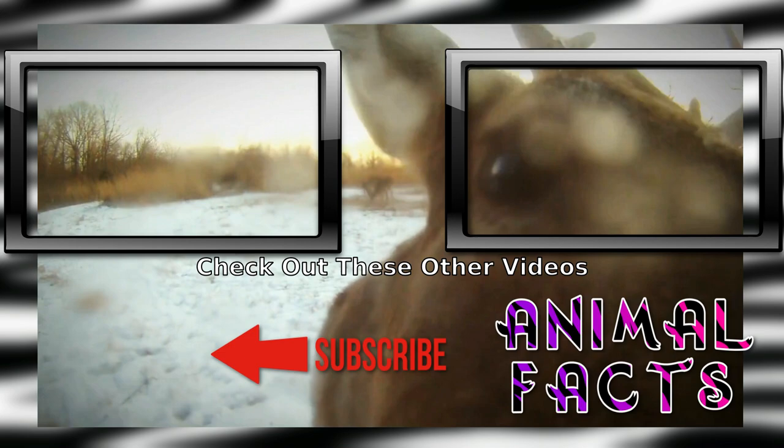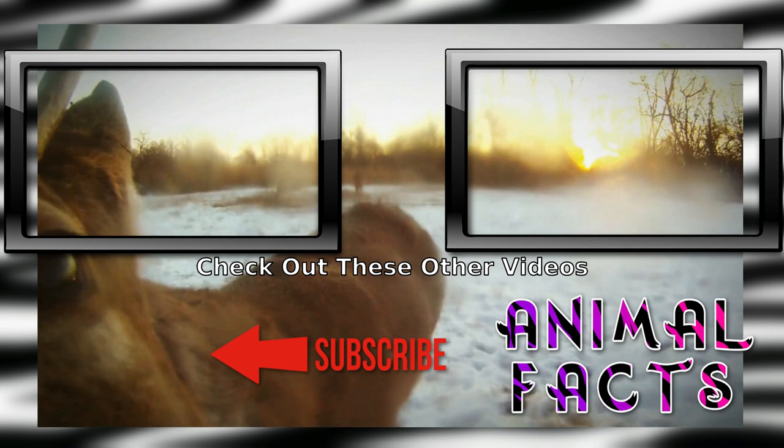Want more fun Fauna Facts? Go ahead and smash that subscribe button and hit the notification icon to not miss a single fact. If you liked this video, go ahead and hit that like button, or that other button also works. If you'd like to help us grow, consider becoming a patron on Patreon or clicking the PayPal link on AnimalFacts.us. And as always, catch ya next time.